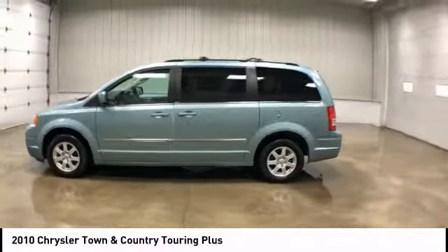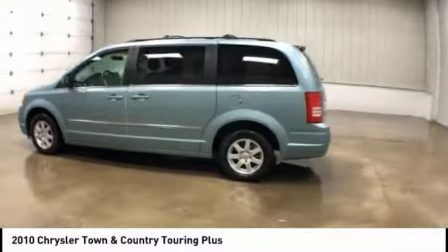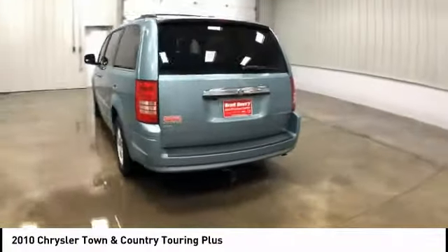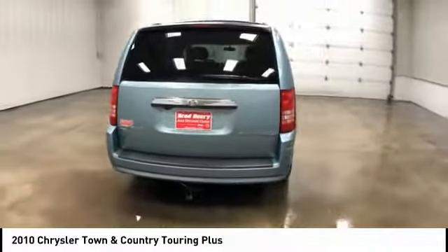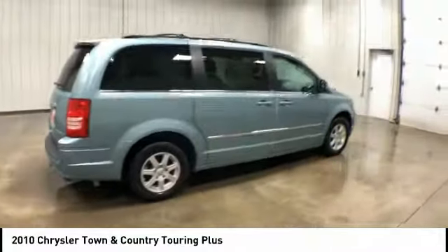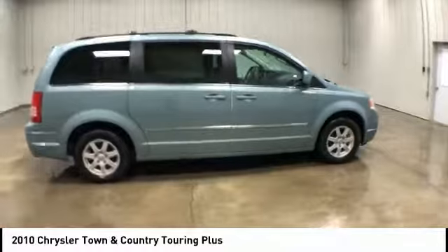We are pleased to show you the 2010 Chrysler Town & Country. Town & Country's V6 engine provides plenty of power while still providing the fuel efficiency you look for in a vehicle. Tow up to 3,600 pounds when your Town & Country is equipped with the towing prep package.